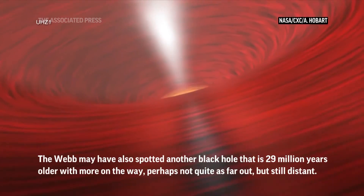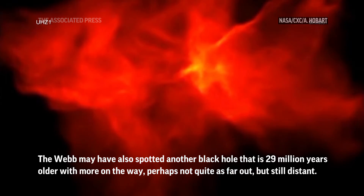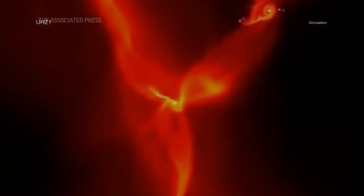From explosions of the first stars that create black holes weighing only between about 10 and 100 suns, and particularly from the collapse of massive clouds of gas, creating black holes weighing between about 10,000 and 100,000 suns.